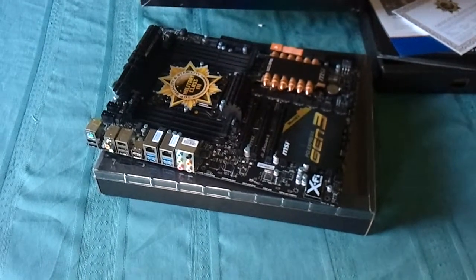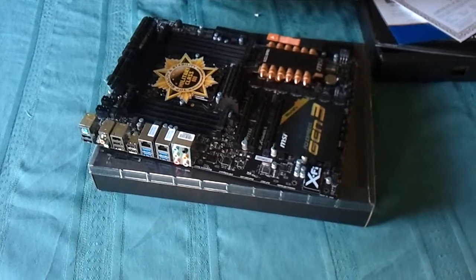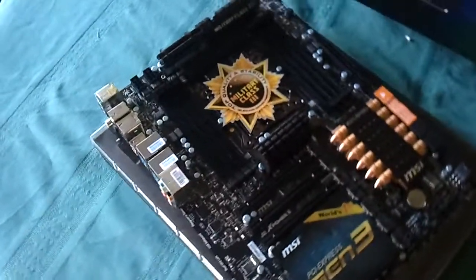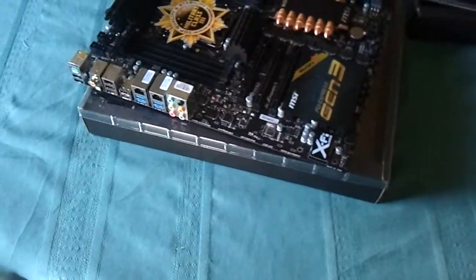Just got the board delivered. This is the MSI X79 Big Bang X Power 2. Can't say too much right now, but if you pause this video you will catch some of the features.